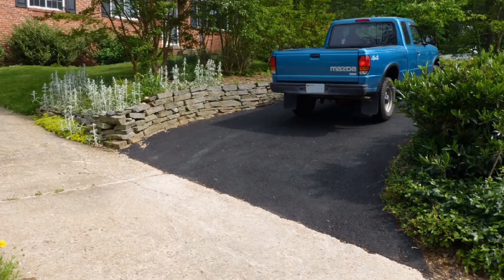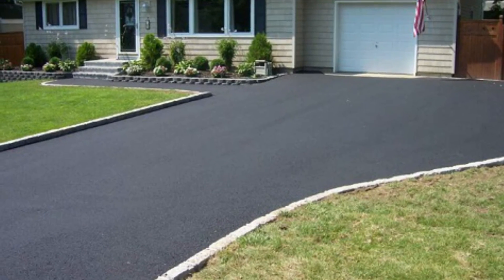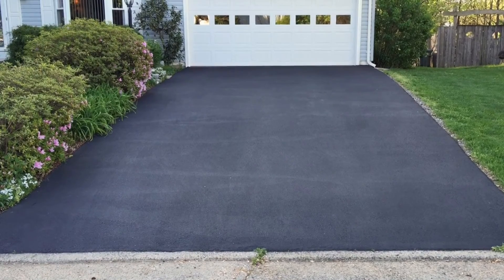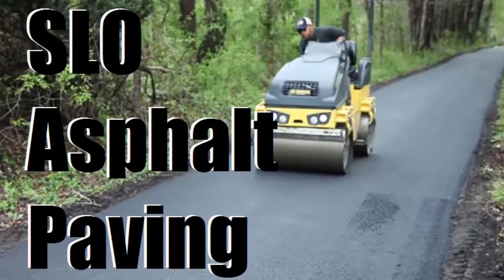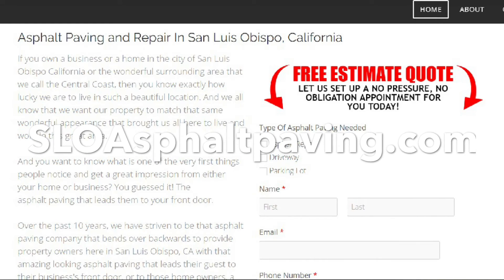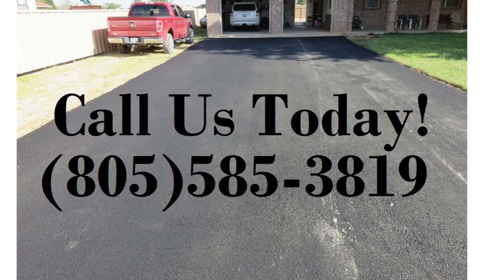So if you're looking to get your driveway done here in San Luis Obispo, California, whether you choose concrete or asphalt is entirely up to you — it all depends on your budget. But if it's an asphalt driveway that you're leaning towards, we at SLO Asphalt Paving will be happy to swing by and give you a free, hassle-free quote. You can find us at SlowAsphaltPaving.com, or give us a call at 805-585-3819 and we can set up a time to head out to your property. Once again, this was Izzy with SlowAsphaltPaving.com — thanks for checking out our video.